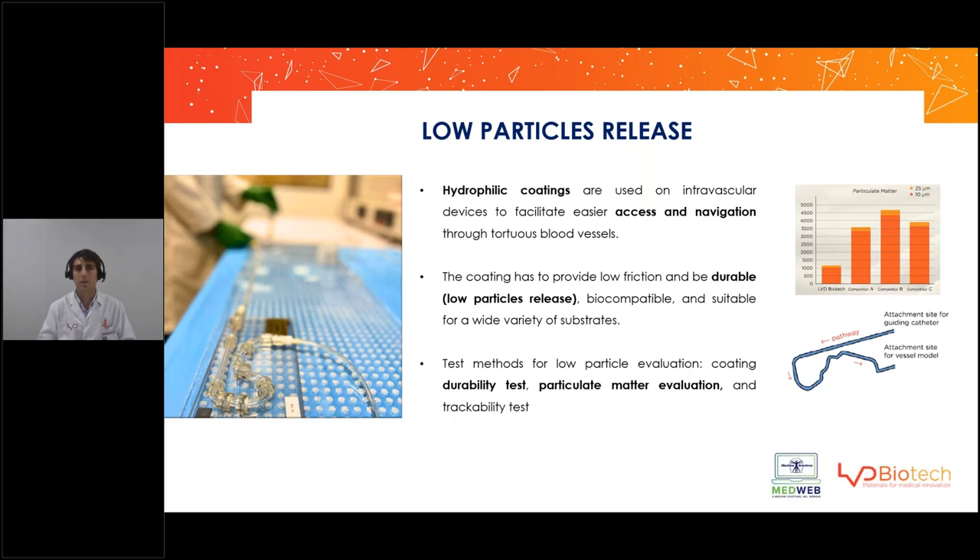LBD has developed a method for measuring the amount and size of particles released by a device during its clinical use, using a tracking fixture — like the one you can see in the picture on the left — which imitates the artery system from the heart. At the end of this circuit, we place a particle counter that counts the particles released from the device during use and classifies them by size. This is done in real time during navigation and deployment of the device — a very important feature when choosing a hydrophilic coating.